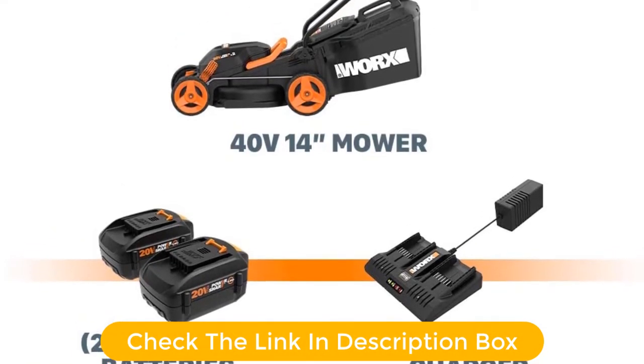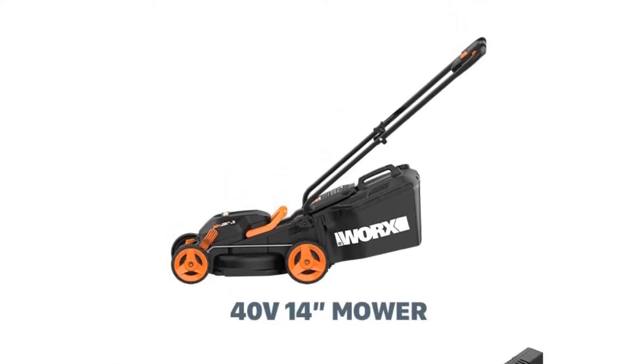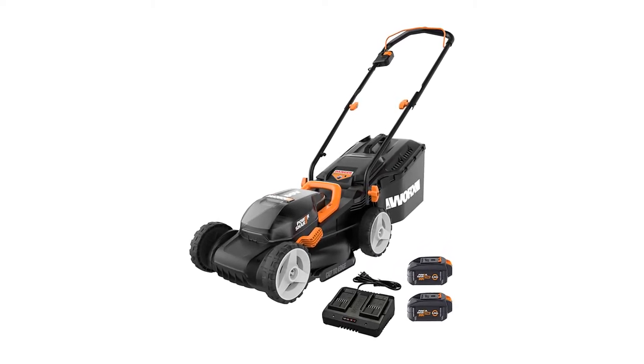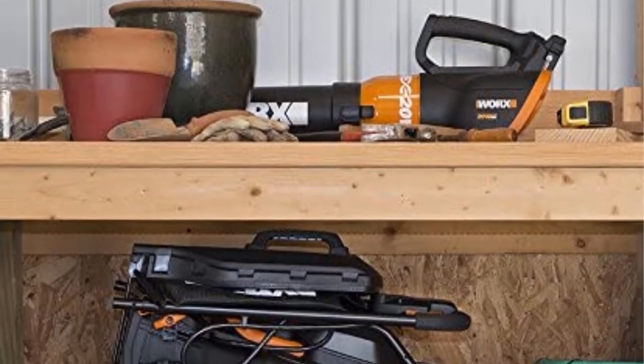You can adjust the height of the blade from 2.5 to 3.5 inches. With a weight of just 29 pounds, you can maneuver this lawn mower easily around your small yard. It also features a dual-port charger for faster charging. Grab this while you can and be sure to check the links in the description below.